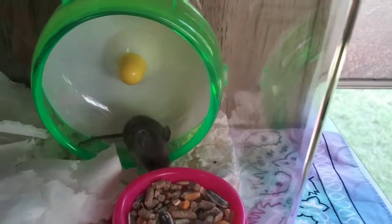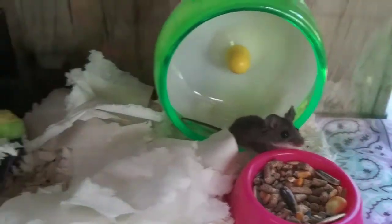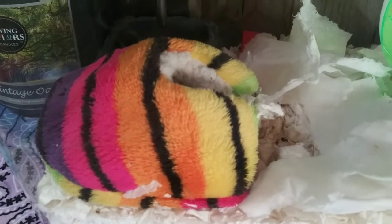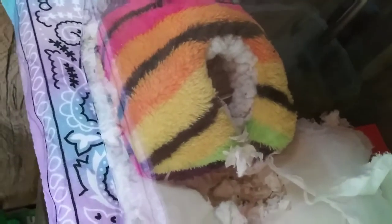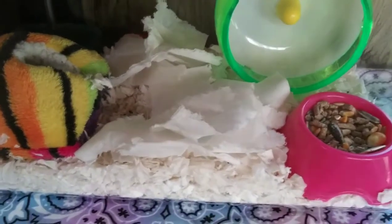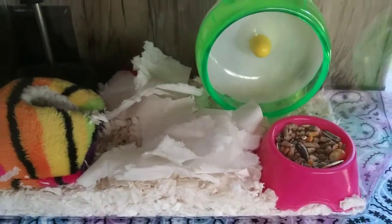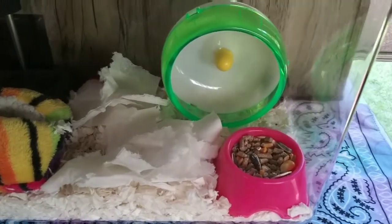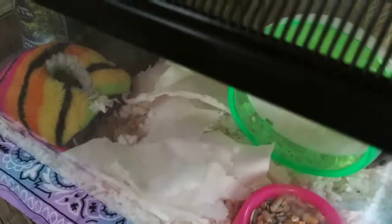He hasn't quite gotten the hang of how that wheel works yet. I cut the toe off the slipper and sewed it together at the base to make a little hole, and inside is this really fluffy, warm stuff. So he's got his own little hut. And there's toilet paper in there — they say mice make their houses out of ripping it up.